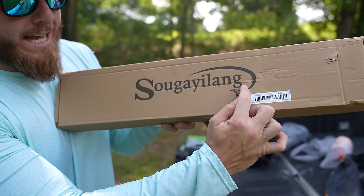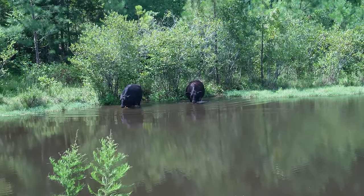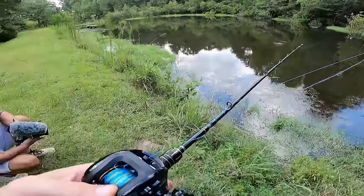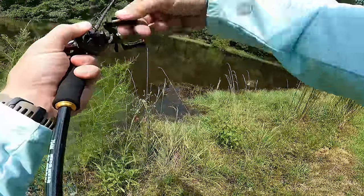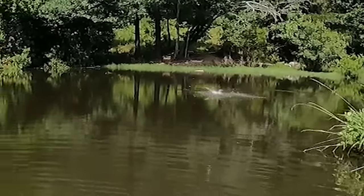Oh, look at that — they're coming right at us. There we go. Look at that. I'm on! I'm on! Oh my God, look at that!